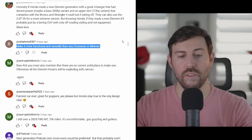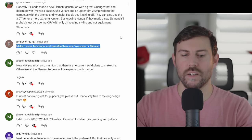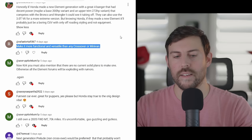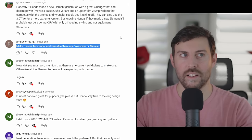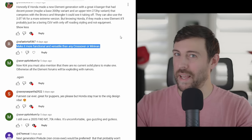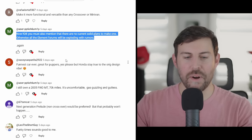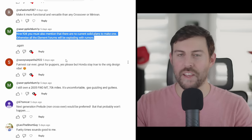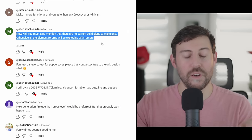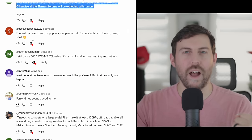Rafa Alorta says make it more functional and versatile than any crossover or minivan — making it more versatile than a minivan is very hard given the sheer space and rows of seats a minivan has. I think they need to make a mini-minivan, like the Mazda 5 but more boxy with sliding doors. One commenter mentions there are no solid plans to make one, and that Element forums would be exploding with rumors — but it's fun to speculate, and that's why I'm making this video.